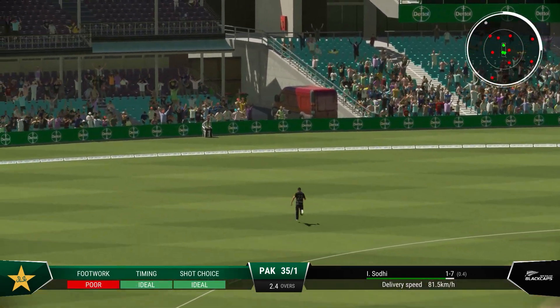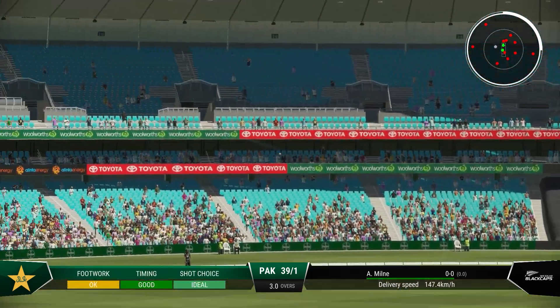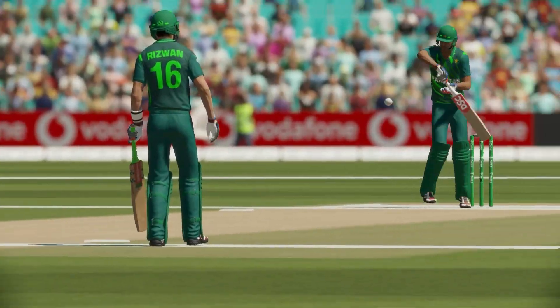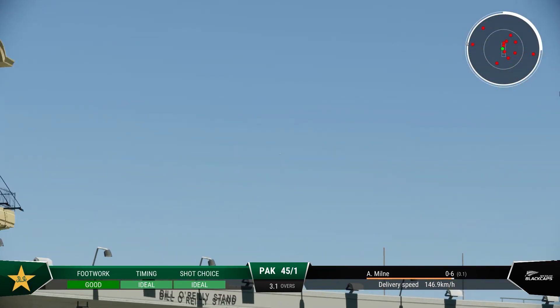Super piece of timing. That's it all for the fielders. Coming into the attack. Nicely played. A fantastic shot off the back foot — and admire that.